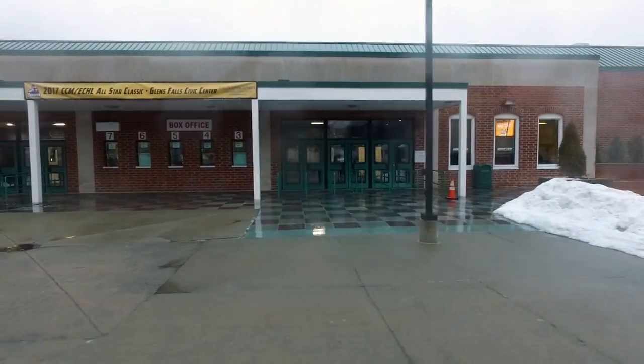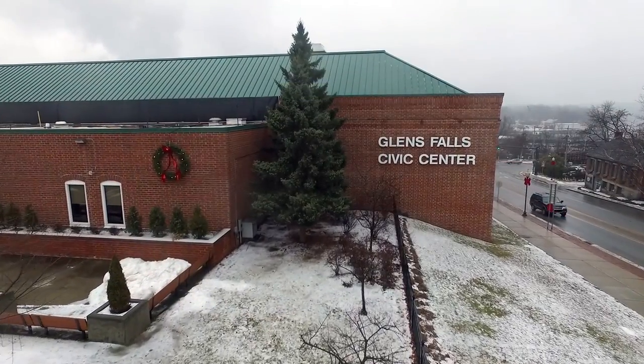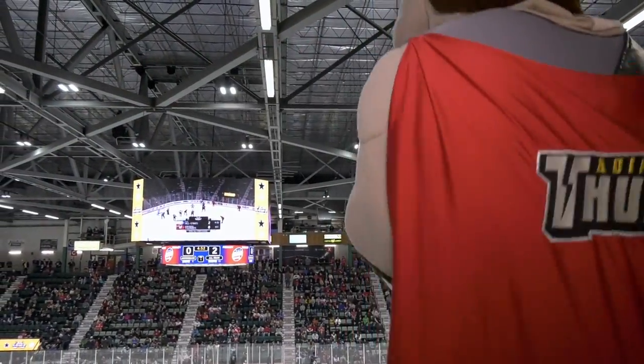The Glens Falls Civic Center is located in downtown Glens Falls, New York and is home to the Adirondack Thunder, the ECHL affiliate of the NHL's Calgary Flames.